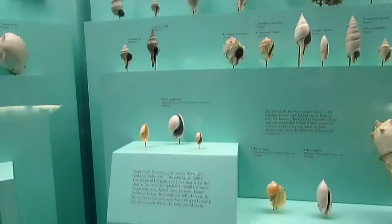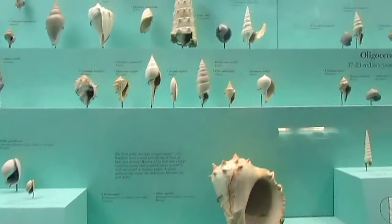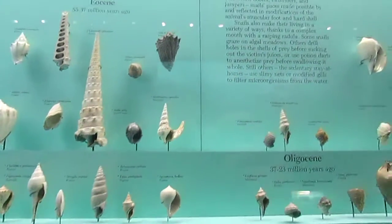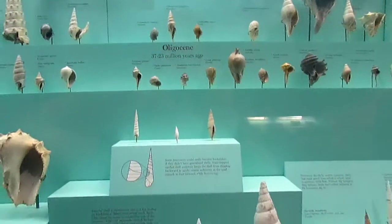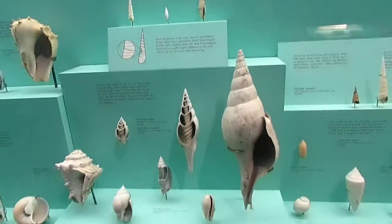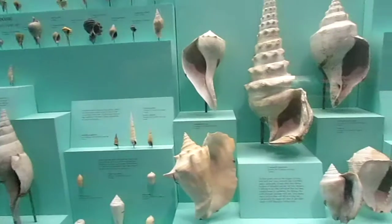Taking a look at all of the cockle shells on display here — they are beautiful. I mean, look at these, seriously. But wait, there's more.